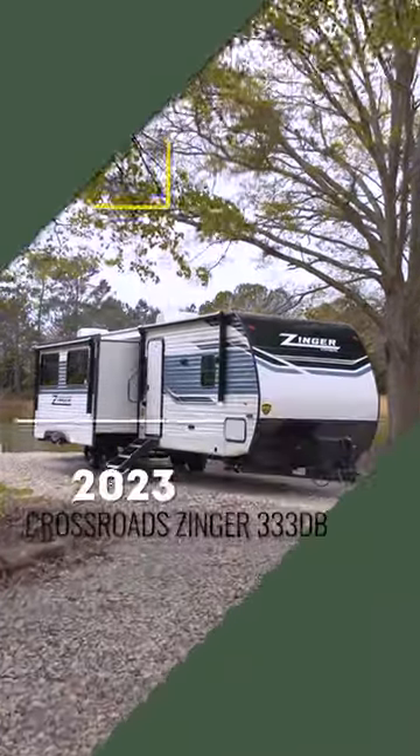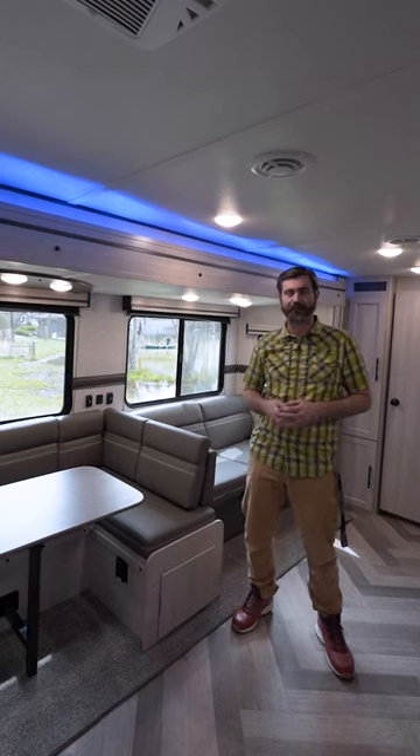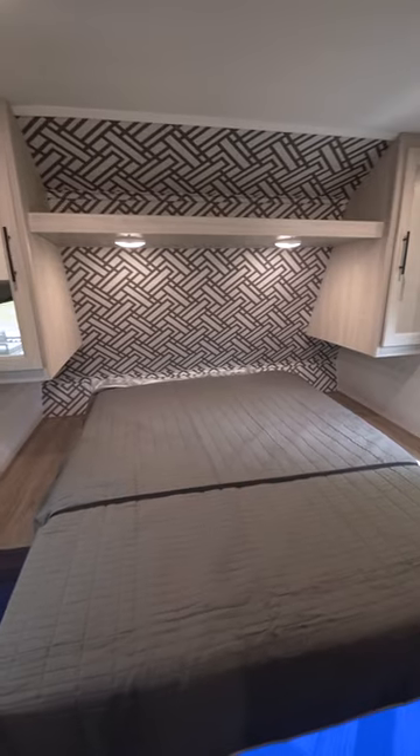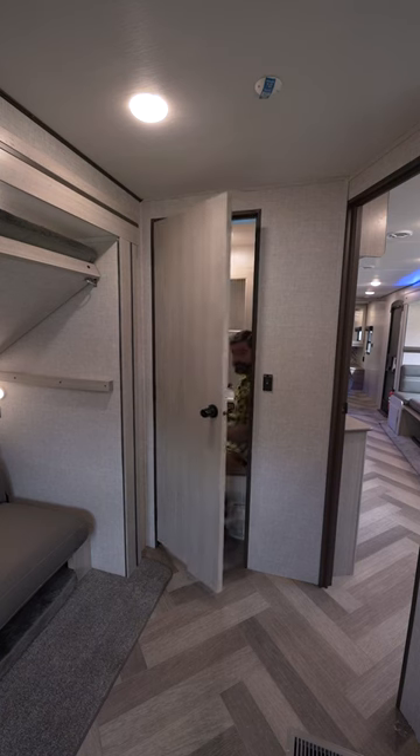The 2023 Crossroads Zinger 333DB is great for big families. It's got an awesome front bedroom, a rear bunk room with a slide that's configurable a couple of different ways. There's even a half bath back there.